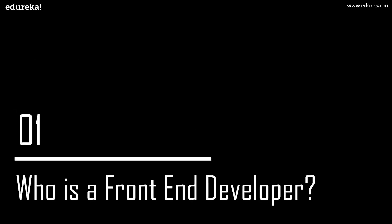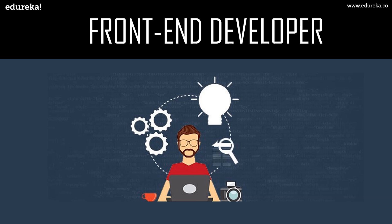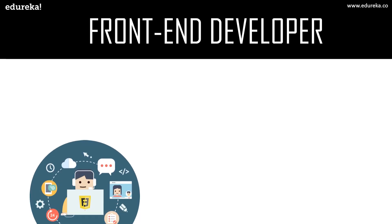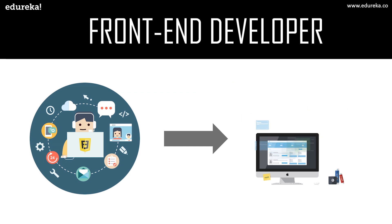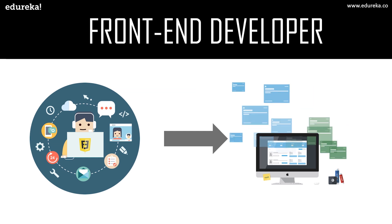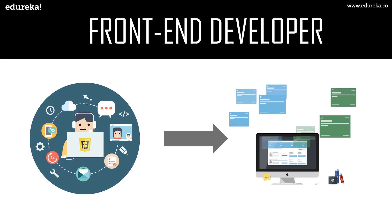Who is actually a front-end developer? A front-end developer is someone who implements web designs through programming languages like HTML, CSS, and JavaScript. Front-end developers work with the design and outlook of the website, whereas back-end developers work on what goes behind the scenes like the databases. Web design is about how a website looks, while front-end development is how that design actually gets implemented on the website.